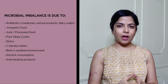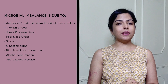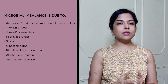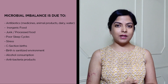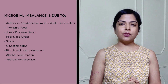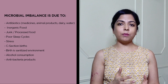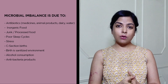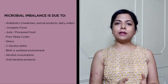Another major factor is that we are eating a lot of inorganic food full of chemicals, and even processed food. All these things affect the bacteria in our gut. Even our sleeping cycles — these days we don't sleep and wake up with the sun's cycle; we sleep late and wake up late. And of course there's microbial imbalance from c-sections: in natural birth a child gets a lot of microbes from its mother, but in a c-section even that is lost.